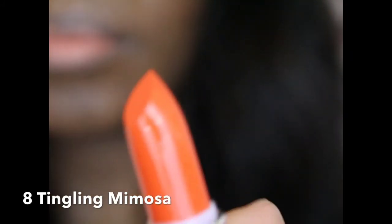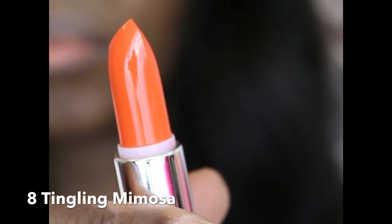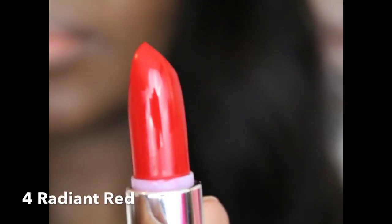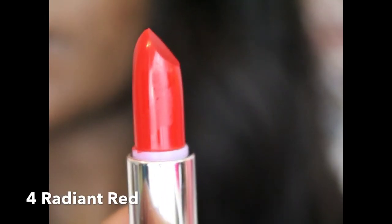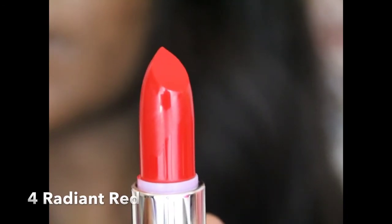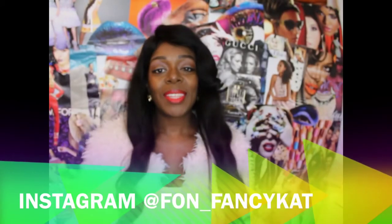This one is called Tingling Mimosa — it's a pretty orange. With a few coats, you're good to go. I like this one. It reminds me of Mirage by MAC, but it's not as bright and vibrant. It's just a pretty plain orange with no red. And this one is called Radiant Red, which is to me a true red — it reminds me a little bit of Ruby Woo. It's a really deep, bright red.